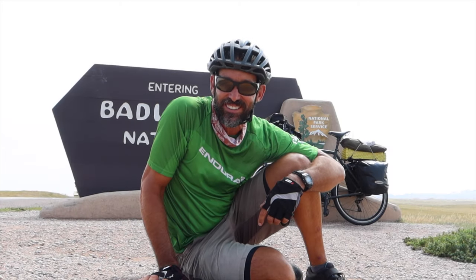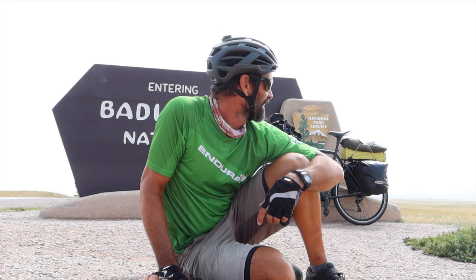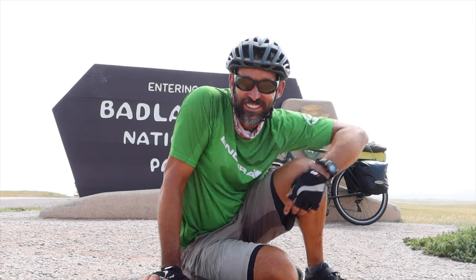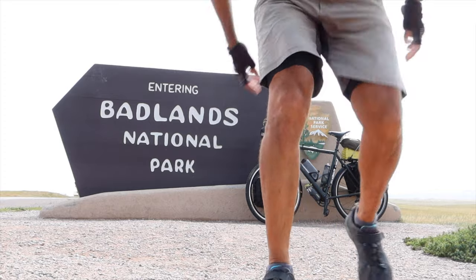Two days in the Badlands? Are you kidding me? This place is unbelievable. I can't wait. Let's go.